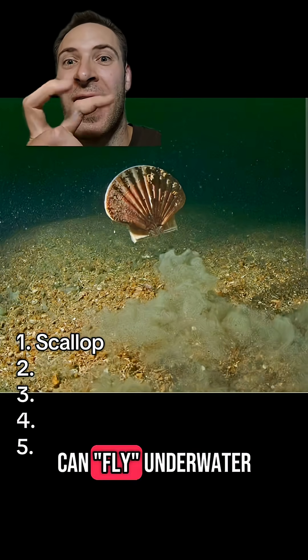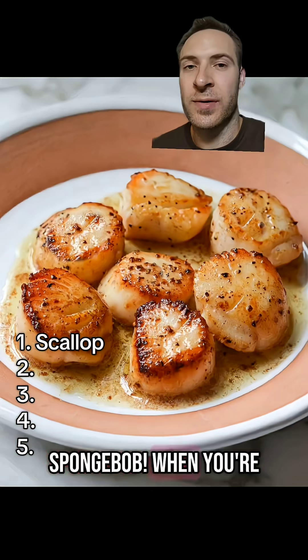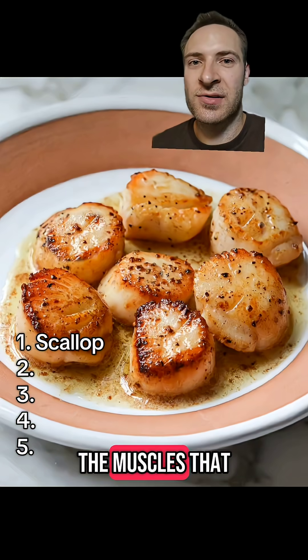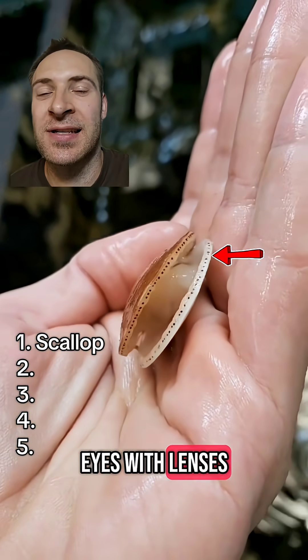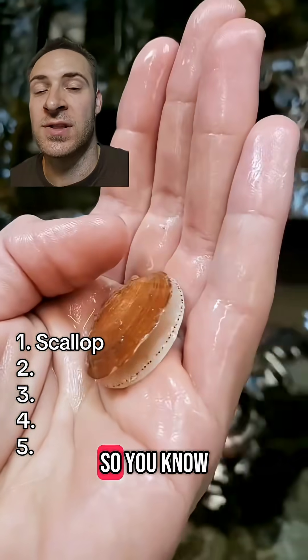Live scallops are very active and can fly underwater just like in SpongeBob. When you're eating scallops, you're actually eating the muscles that open and close the shell. Oh yeah, they also have up to 200 eyes with lenses and pupils on the edge of their shell. Have fun with that.